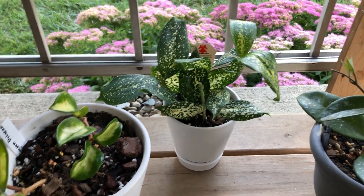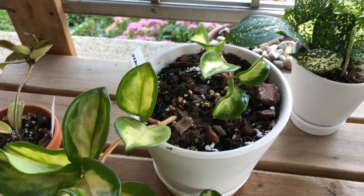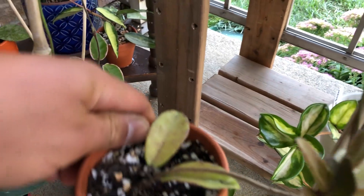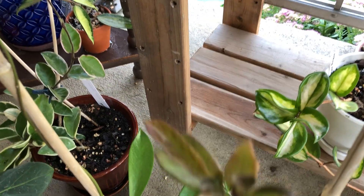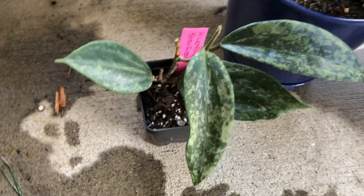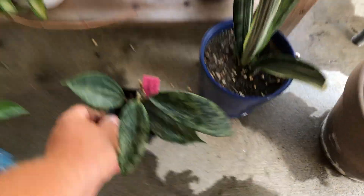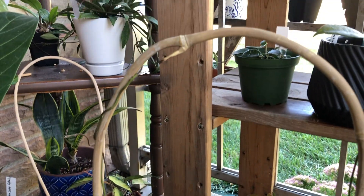Florida beauty. This is crimson princess. Here is - what is this? This is hoya crystal. This is a snake plant called latifolia snow queen - in love with that splash. Here is black dragon, going haywire up this trellis.